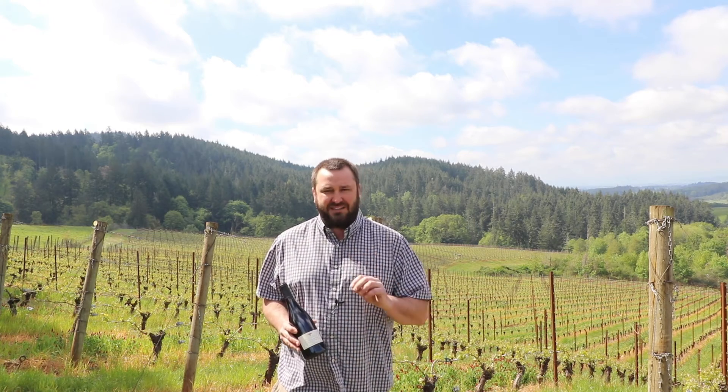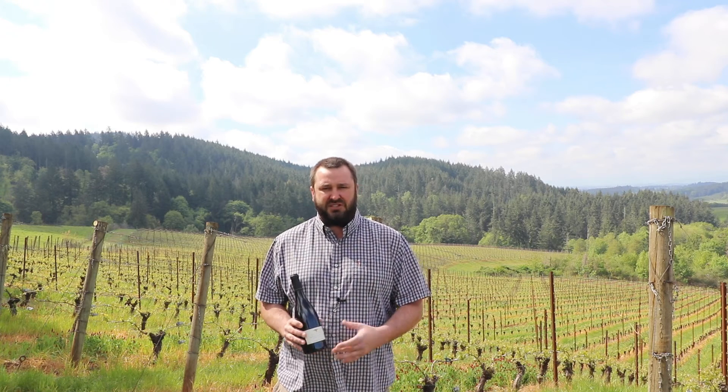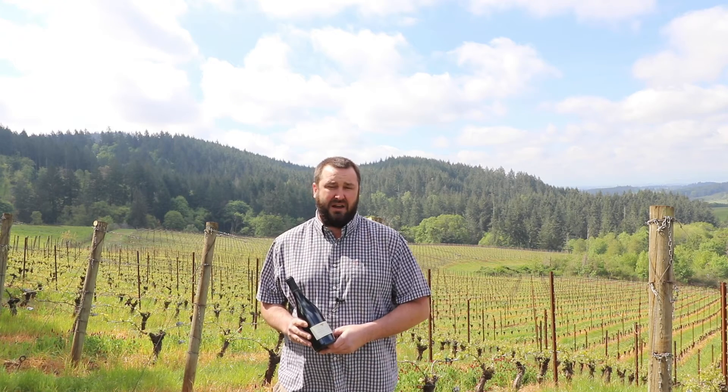And then you get into that texture — that's my favorite part about this vintage. That great acidity, a really, really long elegant finish, and just really supple tannins throughout the mid-palate and the finish that really make for a great, well-rounded, balanced wine.